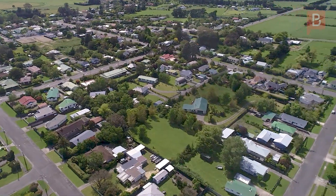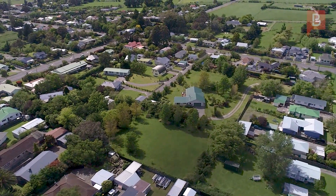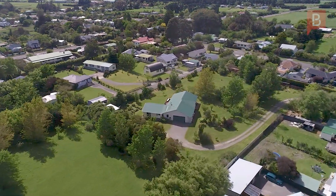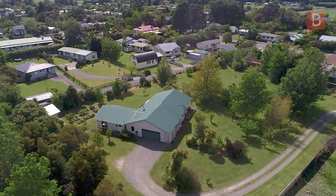If we told you that the lifestyle block you've been searching for has been found, what would you say? Is it walking distance to town? Yes. Is it close to two acres? Yes. Is it on town services? Yes, yes and yes — except for water, and that's fine.